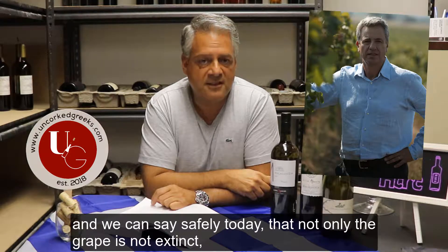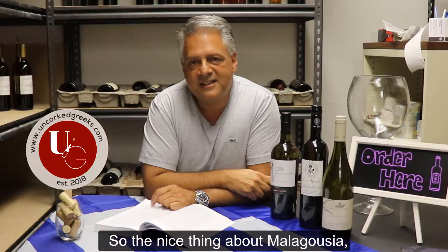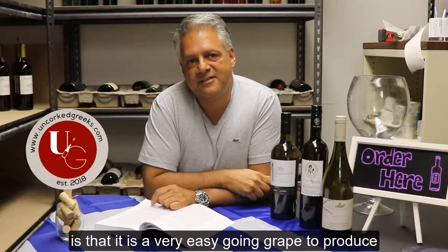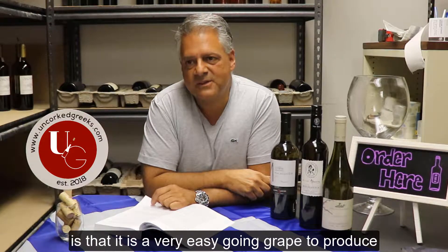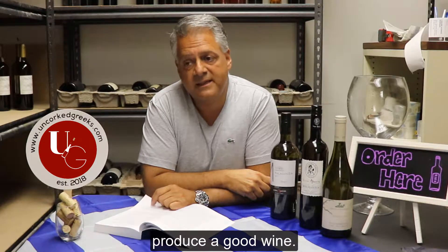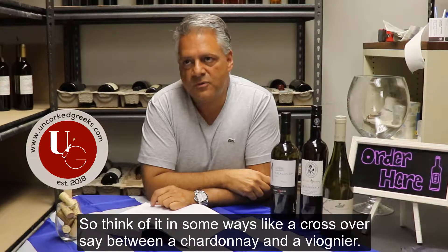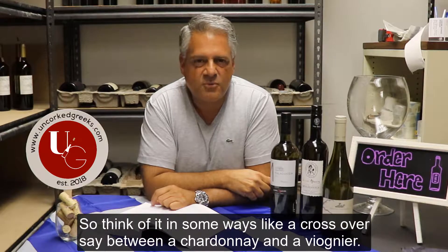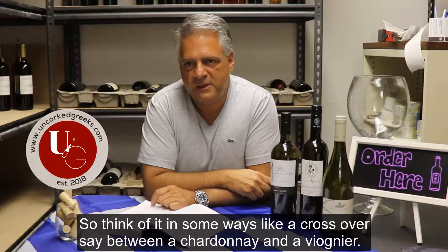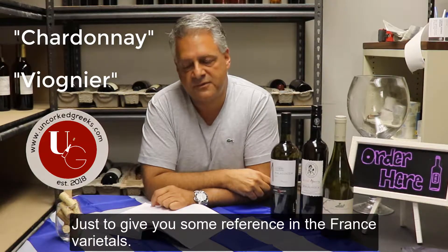We can say safely today that not only is the grape not extinct, but actually it's grown all over the country. The nice thing about Malabousia is that it's a very easy-going grape to produce a good wine. More importantly, it comes in different styles. Think of it in some ways like a crossover between a Chardonnay and a Viognier, just to give you some reference to the French varietals.